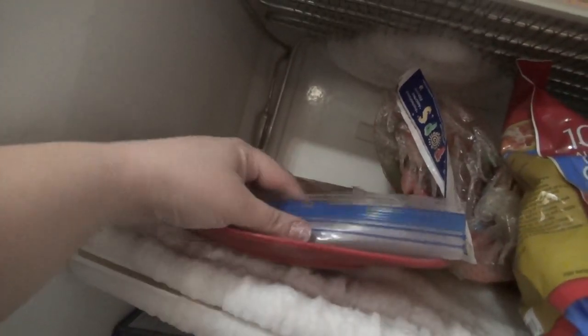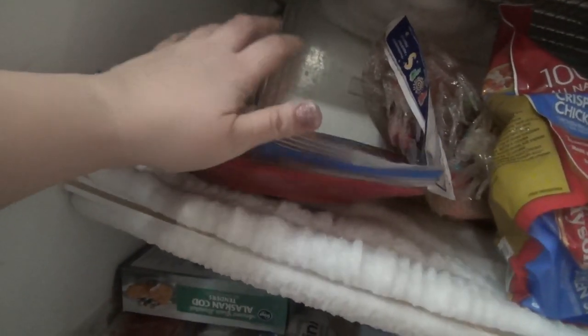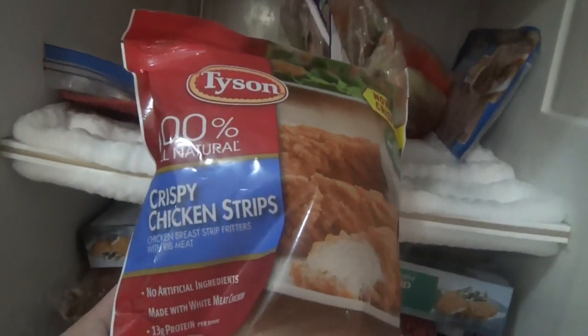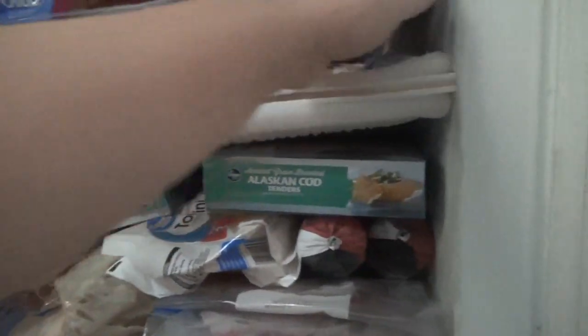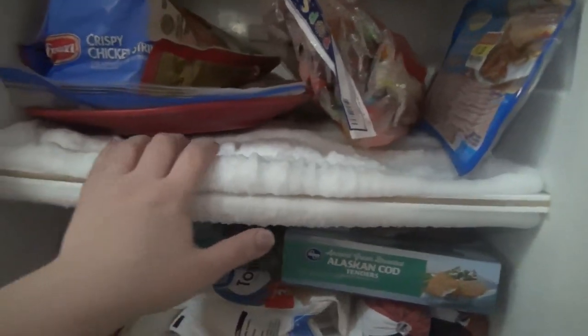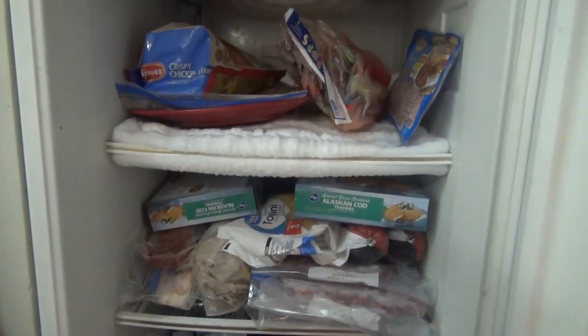We're going to use the cod tenders for lunch when Andy has a day off. There's some spaghetti sauce with meat that I froze in a bag — it's stuck to a plate, so there's literally a plate in my freezer until I decide to use it. We have some crispy chicken strips, great for lunch or salads, turkey bacon, lots more popsicles, and a freezer that really needs to be defrosted. That's everything in my fridge and freezer! If you liked this video, please leave a thumbs up below. Thank you so much for watching and I'll see you in the next one!